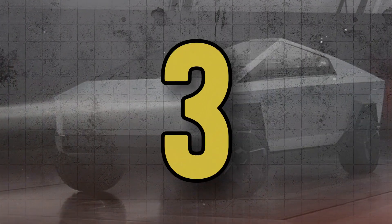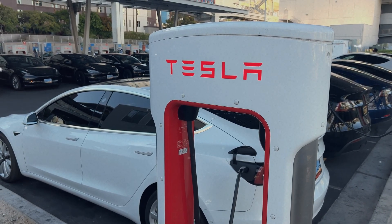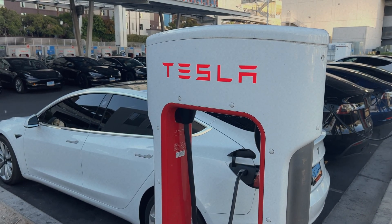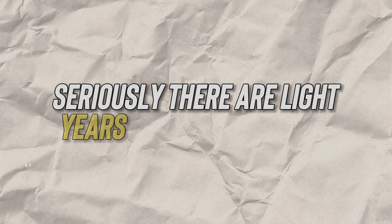Now let's move on to the third principle: efficiency. When it comes to that, Tesla's powertrain and battery game is untouchable — they are light years ahead of the pack.